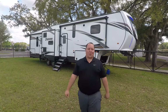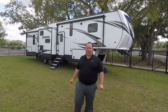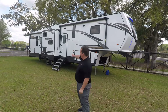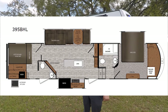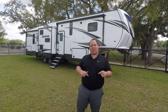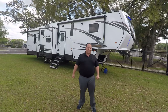Hey everyone, I'm Matt. Welcome back to another video. Today I'm super excited. We're taking a look at an all-new fifth wheel floor plan design that gives you a bath and a half and two bedrooms for adults. This is the 2020 Primetime Crusader Model 395BHL. We're going to look at the outside features first, then the inside features, then give you three things we love about this fifth wheel and three things we dislike about it.